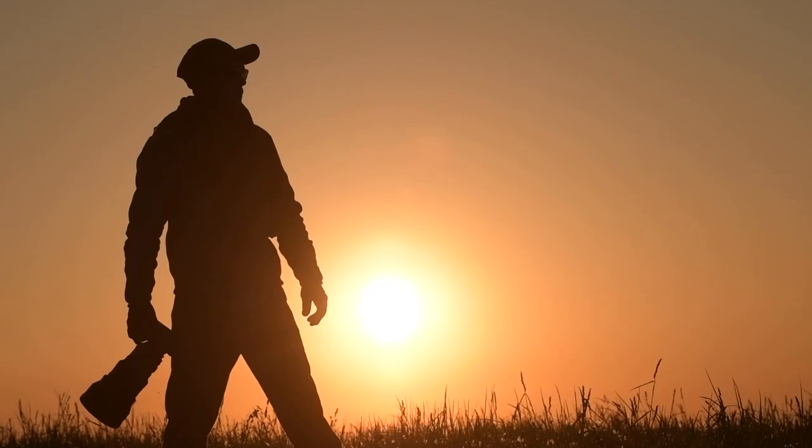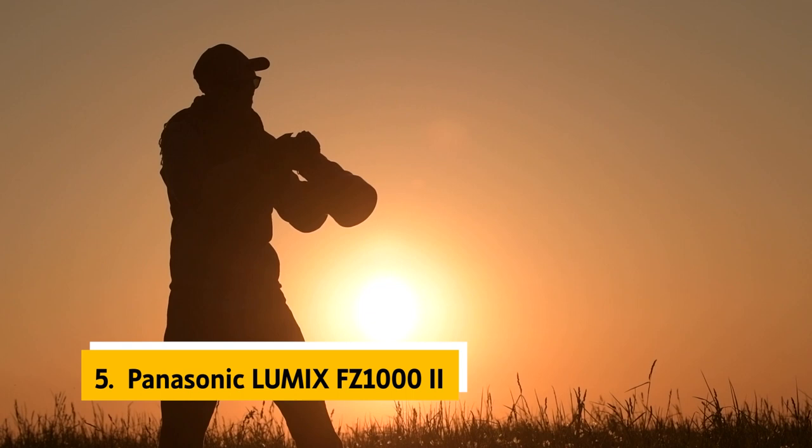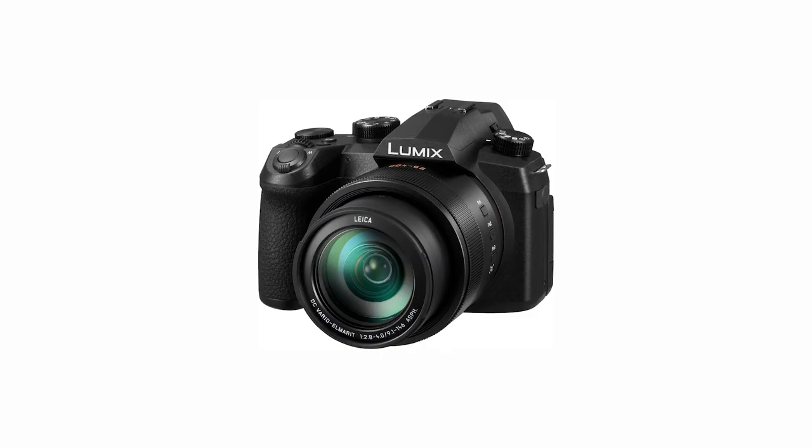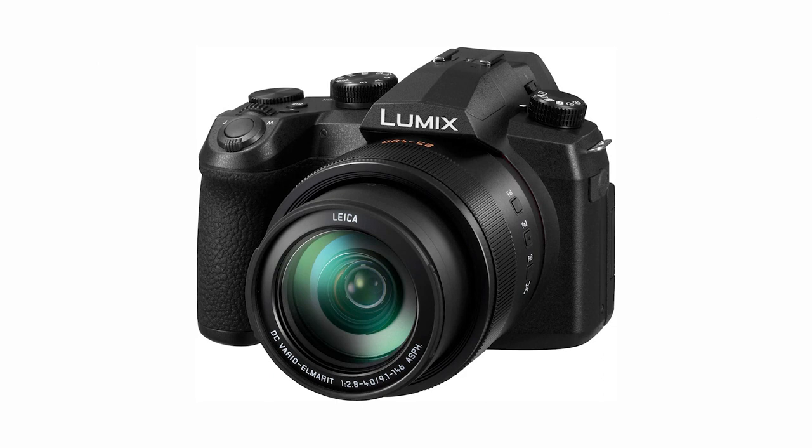At number 5 on our list is the Panasonic Lumix FZ1000 II. It is a premium point-and-shoot camera with a very good lens. Its great power and portability make it a great performer for video, and its 20.1-megapixel sensor provides excellent low-light performance. Its 16x optical zoom lens is long enough to get you just about anything you see fit.